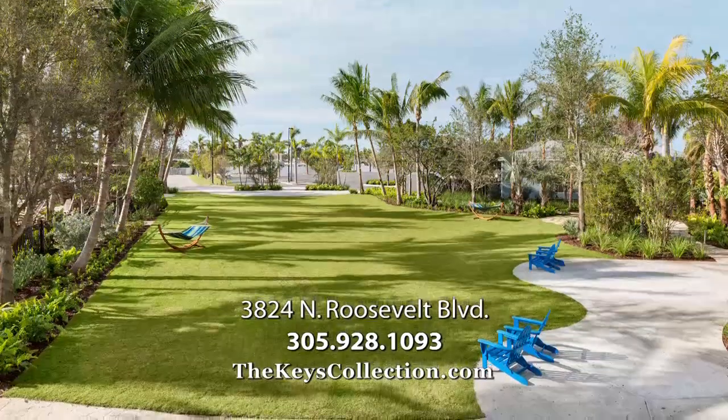After visiting us at the Keys Collection, you're never going to want to leave. We have a little bit of something for everyone, and we hope to see you soon.